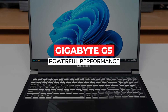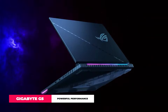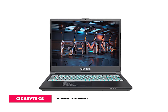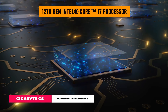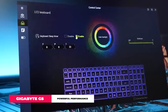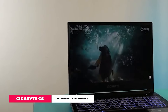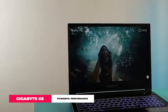Gigabyte G5. 2024 just got lit with the Gigabyte G5, the gaming laptop that's changing the game with some serious AI muscle. This beast is powered by the latest 12th Gen Intel Core i7 processor, making it a monster for gaming and creative work alike. And with the NVIDIA GeForce RTX 40 series laptop GPUs, thanks to AI acceleration, we're talking about gaming that's so real, you might forget to blink.